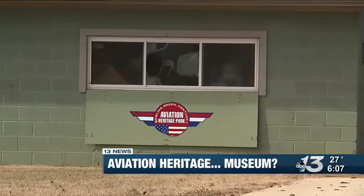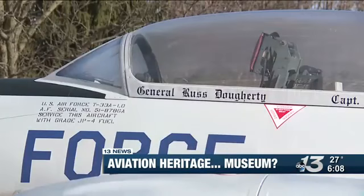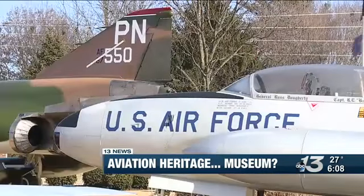The board members at Aviation Heritage Park will be rolling out a fundraising and construction plan soon. Reporting in Bowling Green, I'm Sean Bowdy, 13 News.